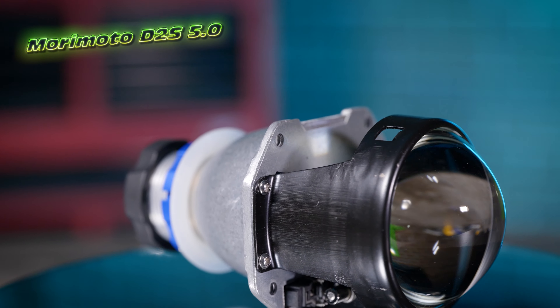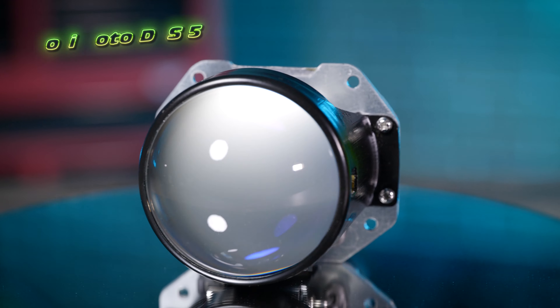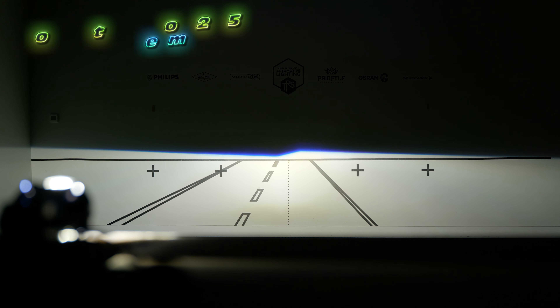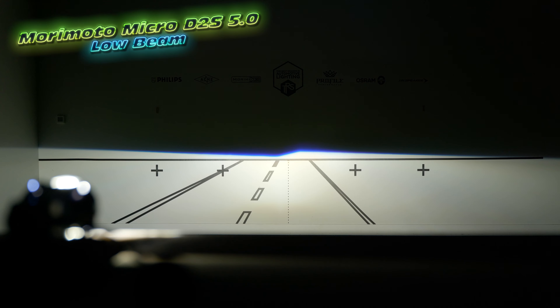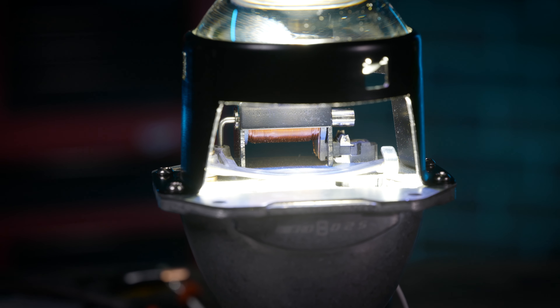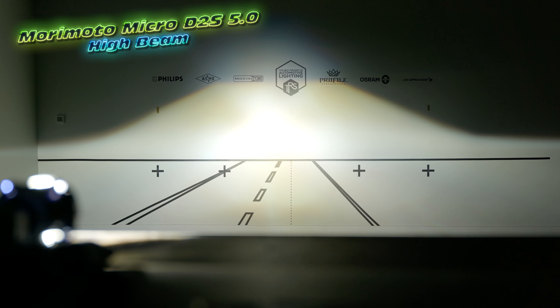Where are our projector fanboys at? Good news for you as well. Morimoto has finally released the Micro D2S 5.0s. That's right, we skipped one through four and went straight to five. This is the latest and greatest from Morimoto. If you want to use a D-Series HID bulb and get a little more output over the Mini H1, we've got just the thing for you. Those are live on the website.